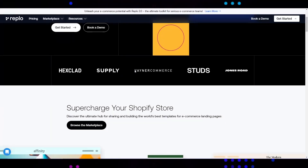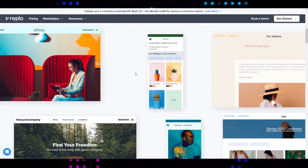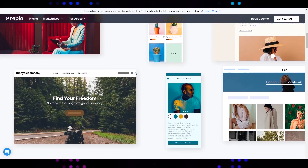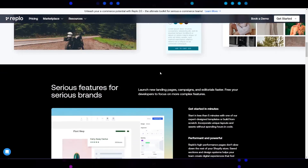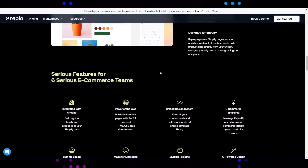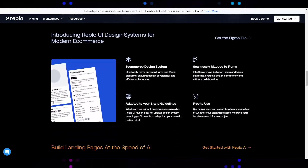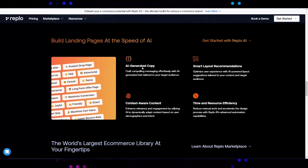Before I turn it over to Robert, I'd like to quickly introduce Replo. Replo is a visual web development platform that allows teams to create beautiful, high performance landing pages on Shopify without the need for developers. Replo is light years ahead of other page builders when it comes to customization and page speed. We have a library of hundreds of proven landing page templates, as well as certified experts who can help build custom pages in just a few days.